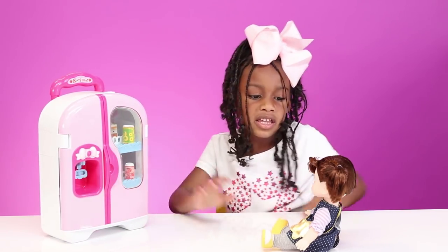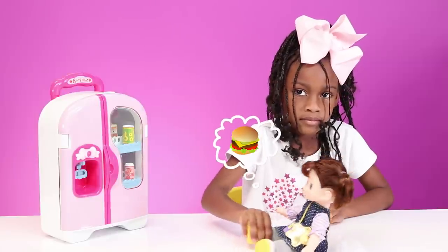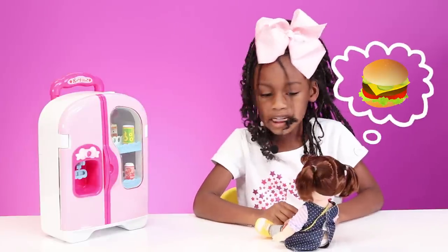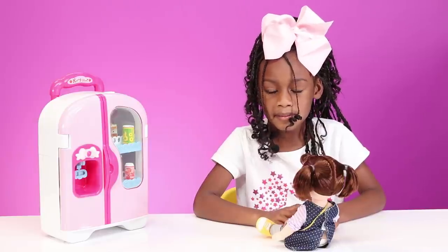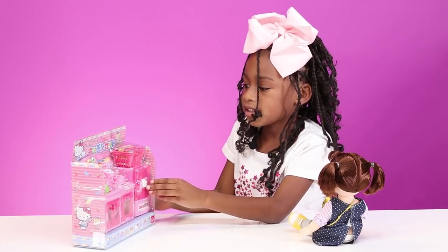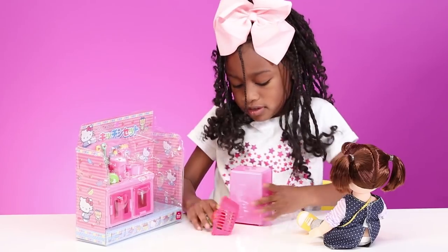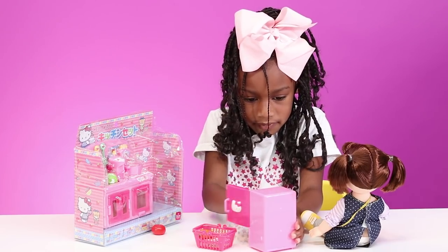Let's see what my baby wants. Baby, what do you want? You want a giant cheeseburger? No, baby. You have to have something to help me. No big cheeseburgers. I'm gonna make you something to help me. Yum, let's open up the refrigerator and put all this yummy stuff in it.